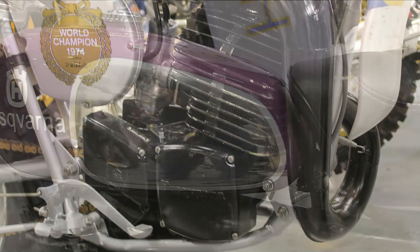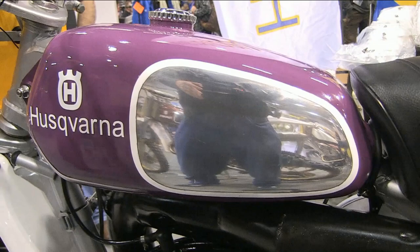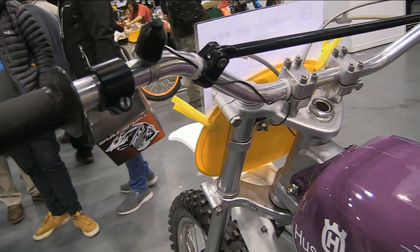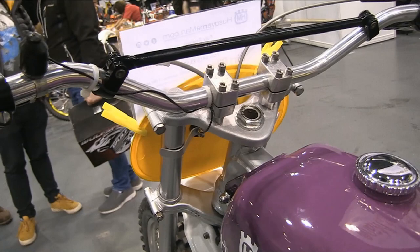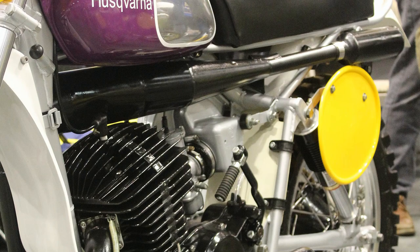Once again, a light alloy fuel tank with Husky's trademark polished alloy side panels. This bike has certainly been restored to a very high standard, and it would be quite interesting to hear what the new owner is doing with it — whether he's using it as a showpiece machine or actually racing it, although my guess is that the bike is still in this immaculate condition.